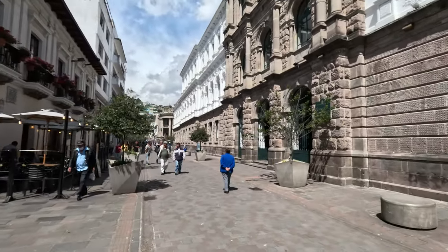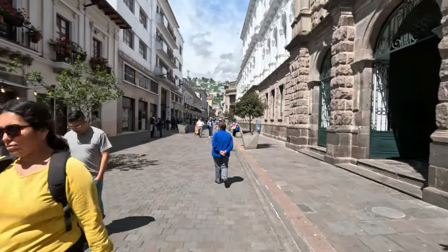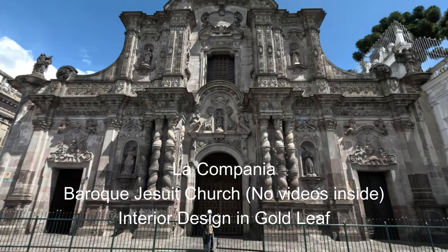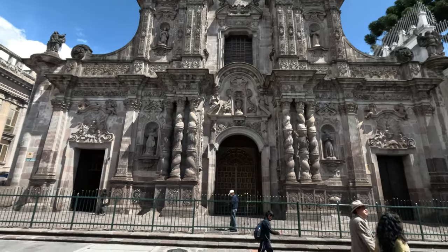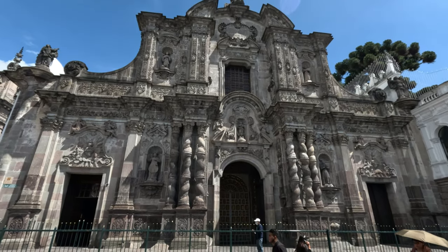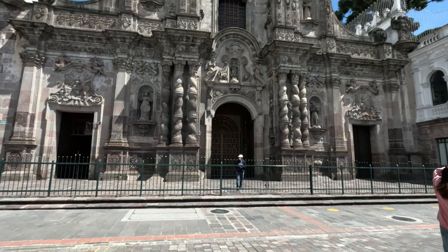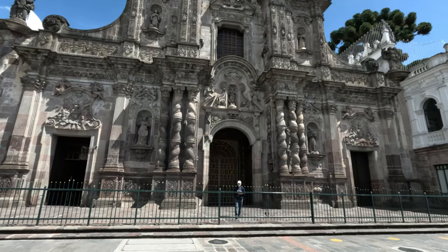Going down past the cathedral, there's a pedestrian street that is quite popular with a lot to see and do. Right in front of me is La Compañía — the most beautiful church in Quito. The outside is Baroque and built in volcanic stone, but the inside is almost entirely decorated with gold leaf, so it's amazing. Once I was inside I got a little clip, but you're not supposed to do videos or photos inside. It is definitely worth a visit.